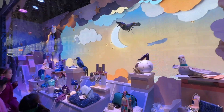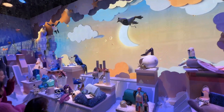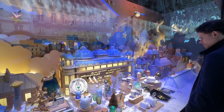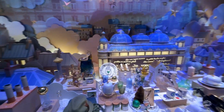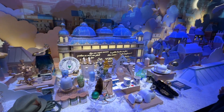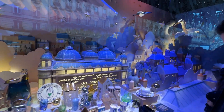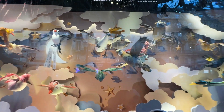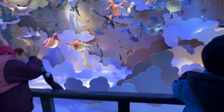Another window here. Another really beautiful window here. I like how they actually built little steps for the children to go on as well.